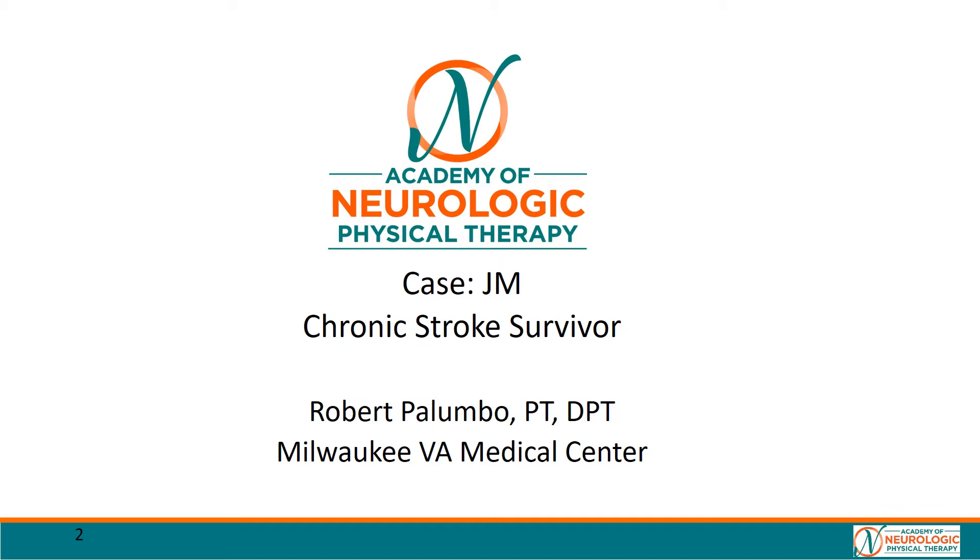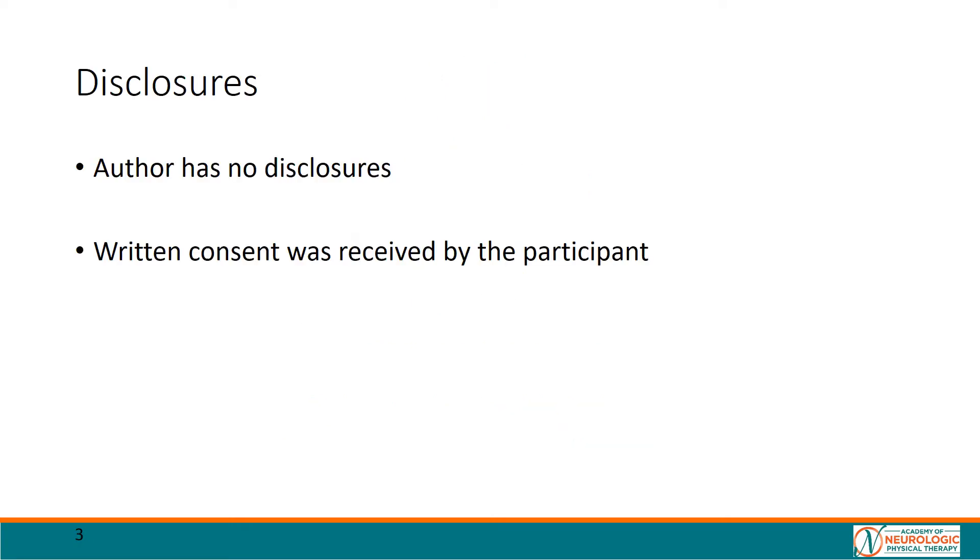Hello. Thank you for joining me. This is a case describing a course of care for a patient, Mr. J.M., an ambulatory chronic stroke survivor. My name is Robert Palumbo, and I'll be guiding you through this case. Of note, written consent was provided by the patient, and I have no disclosures.